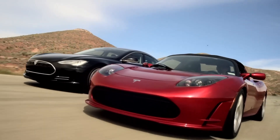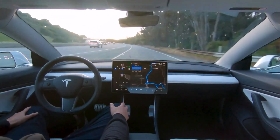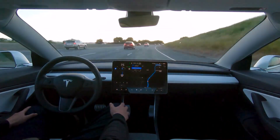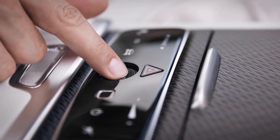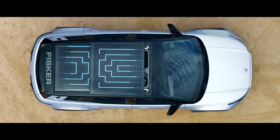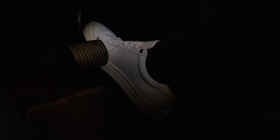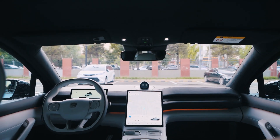From whisper-quiet rides to mind-boggling accelerations, electric vehicles have revolutionized the way we drive — but that's just the tip of the iceberg. These eco-friendly marvels are packed with innovations that not only redefine our driving experience but also contribute to a sustainable future. In this video, we'll delve into the unique features exclusive to electric vehicles.